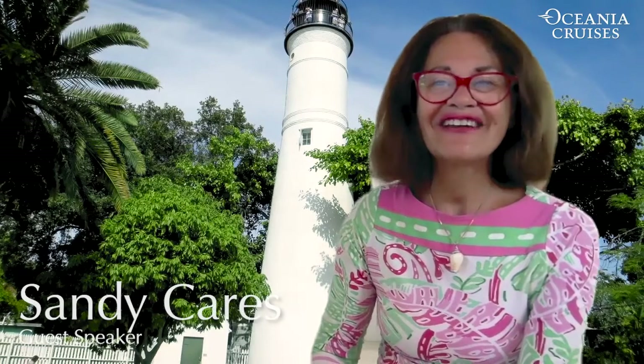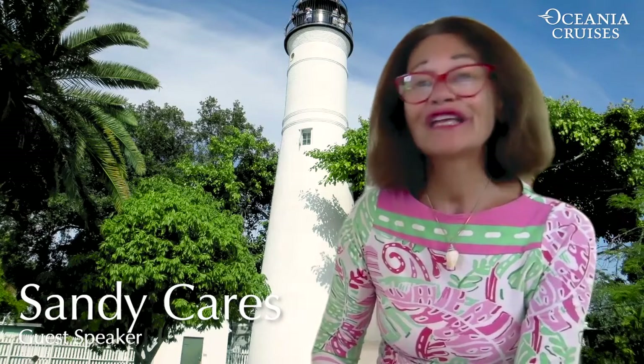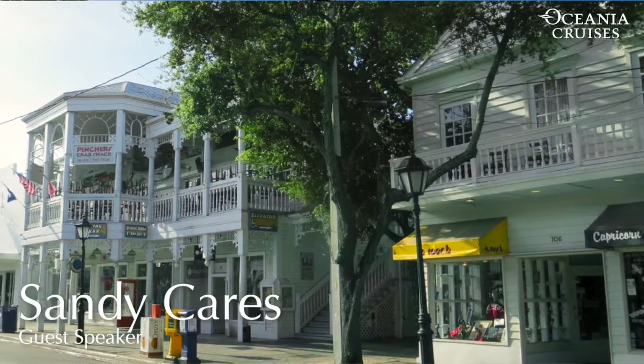Hello and welcome. I'm Sandy Kiers, and what you see behind me is the beautiful Key West Lighthouse in Key West, Florida.